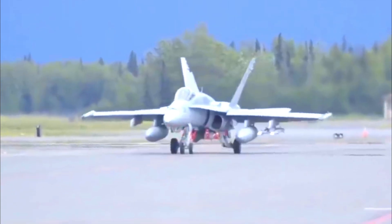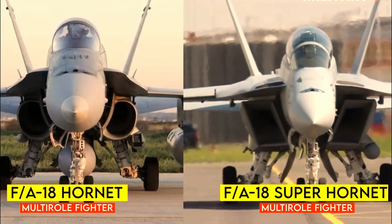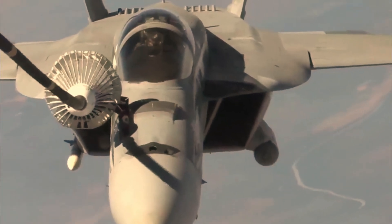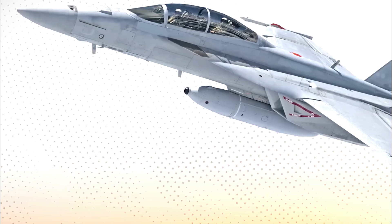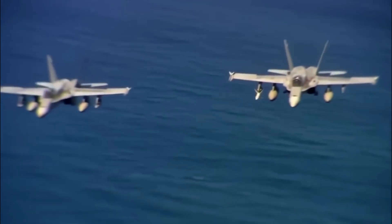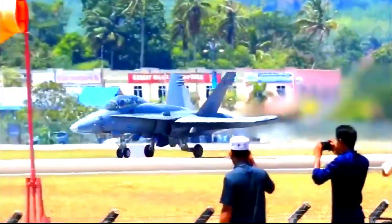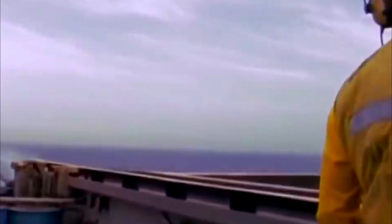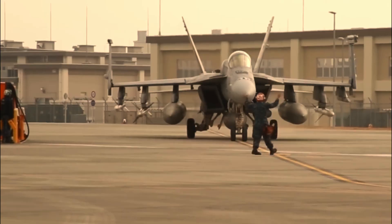The Boeing FA-18 Super Hornet is a twin-engine military aircraft designed for carrier-based multi-role combat and is an advanced variant of the McDonnell Douglas FA-18 Hornet. The F-18 comes in several variants, including the single-seat FA-18E and the tandem-seat FA-18F, both of which are enhanced versions of the earlier FA-18C and D Hornet models.